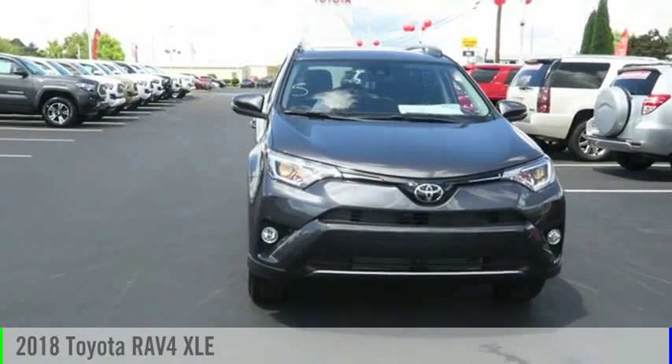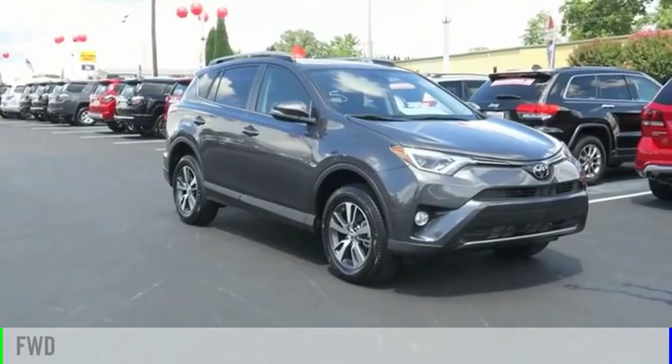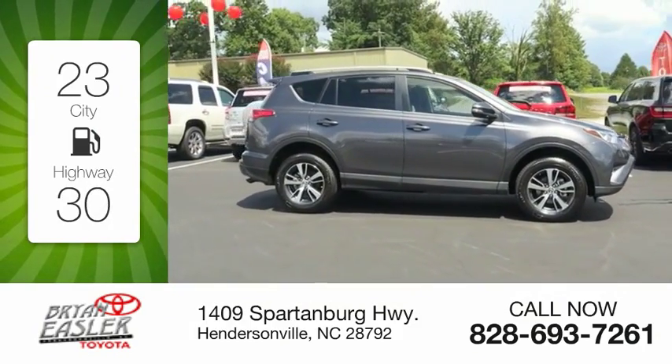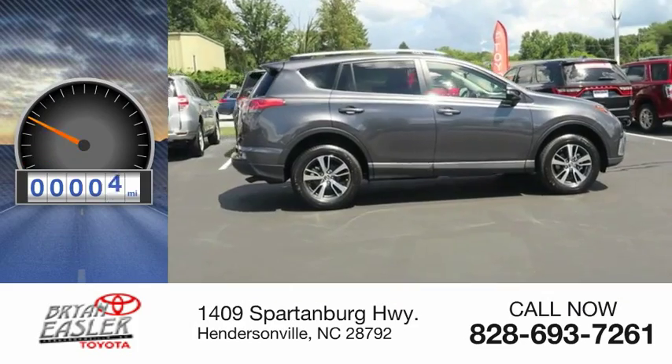Take a ride in the 2018 RAV4. This vehicle is powered by a front-wheel drive, four-cylinder, 2.5-liter engine. Great fuel efficiency saves you money by requiring fewer trips to the gas station. This vehicle has less than 100 miles.